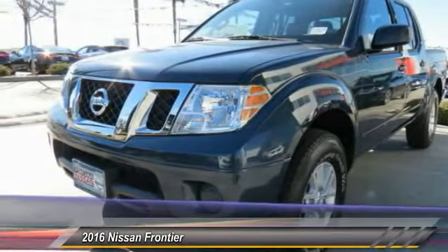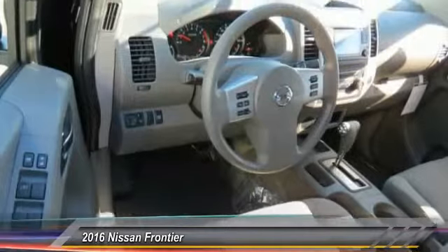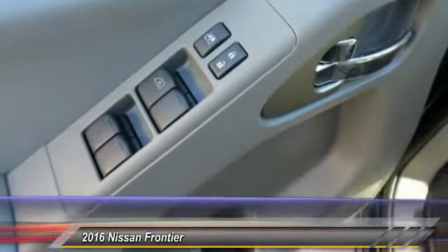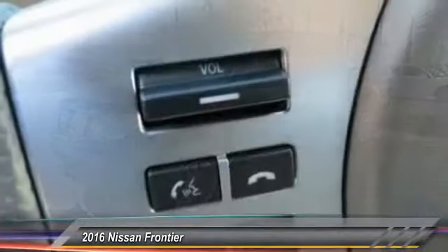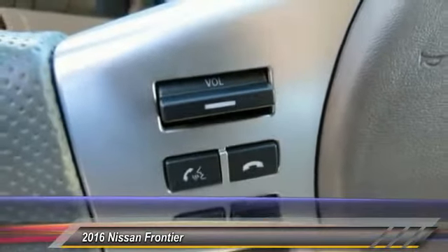This vehicle has less than 100 miles. Here are some of this vehicle's great options: anti-lock braking system, traction control, Bluetooth wireless data link for hands-free phone, power steering, air conditioning, front aluminum wheels, cruise control, AM-FM stereo radio, child safety locks, and power door locks.